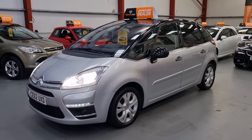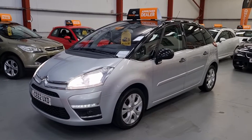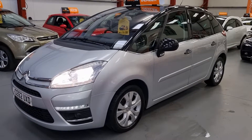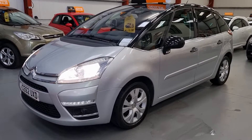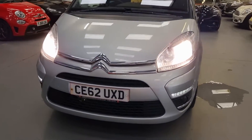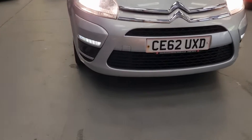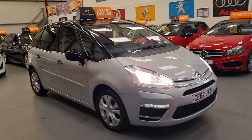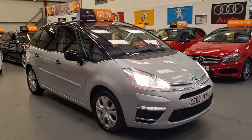This is a top of the range vehicle — they don't come any better than this. I think it's called a Platinum HDI, so right up there with the specs. Daytime running lights, spotlights on the bottom also. A real proper family vehicle this one.